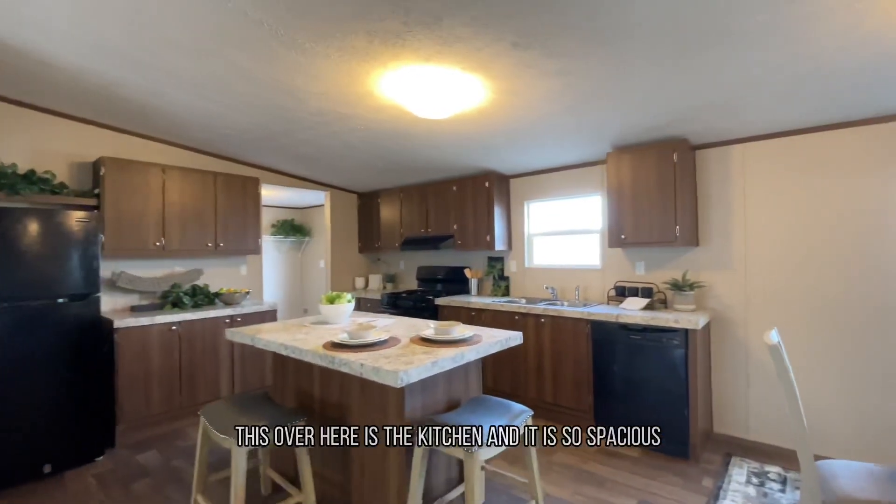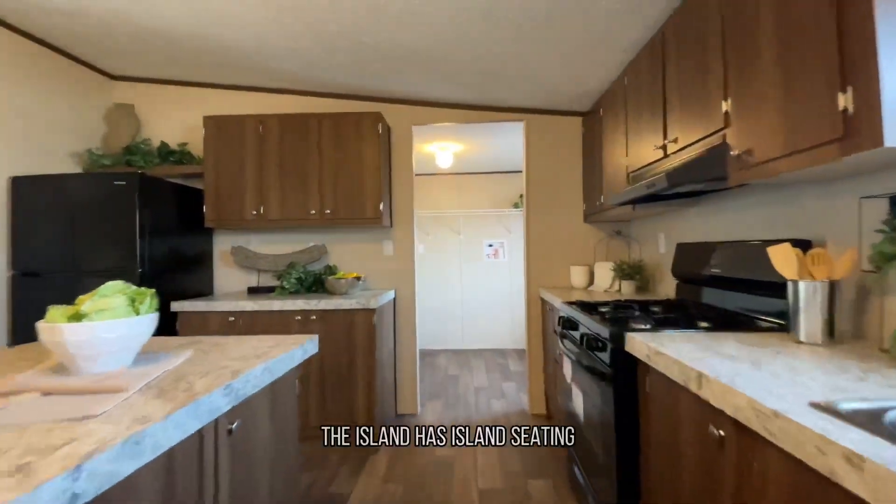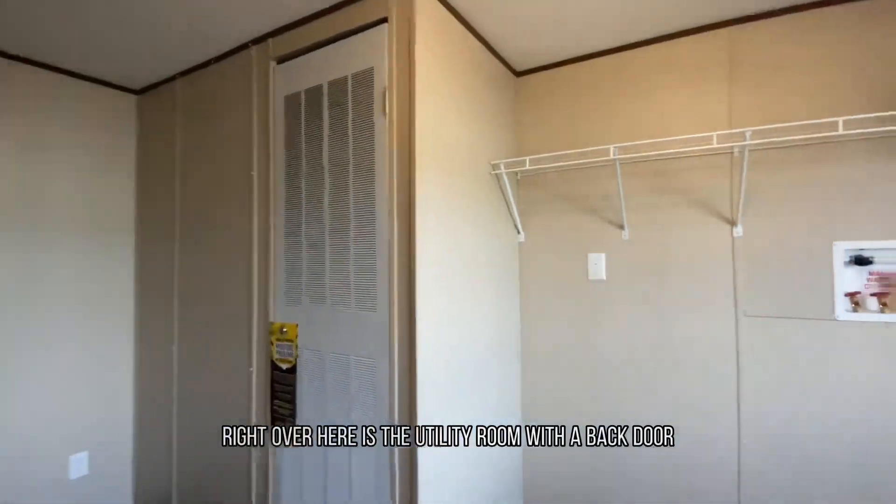This over here is the kitchen, and it is so spacious. There's plenty of room for storage. The island has island seating. Right over here is the utility room with a back door.